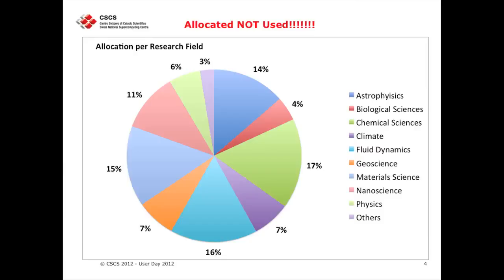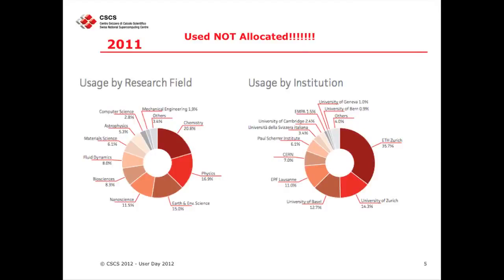Just to give you an idea that the picture can actually change when you look at the real usage, I give you the charts for 2011, where the numbers are really different from what we give on paper. What they use in the end might be bigger than what we give them, and those with the huge allocation might use less than what we have given on paper. Probably next year I will give you the picture of the usage of 2012.